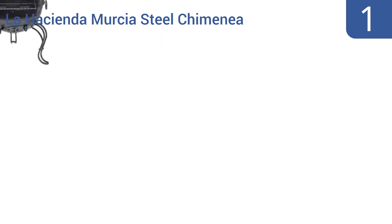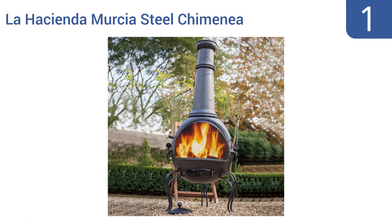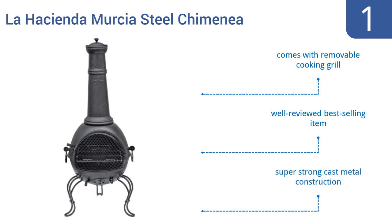Taking the top spot on our list, the La Hacienda Mercia Steel Chimney looks great and is yours for a great price too. It can be used to burn wood, Duraflame logs, or can be filled with charcoal for cooking. It resists weather damage too. Its super strong cast metal construction comes with a removable cooking grill, and it is a well-reviewed, best-selling item.